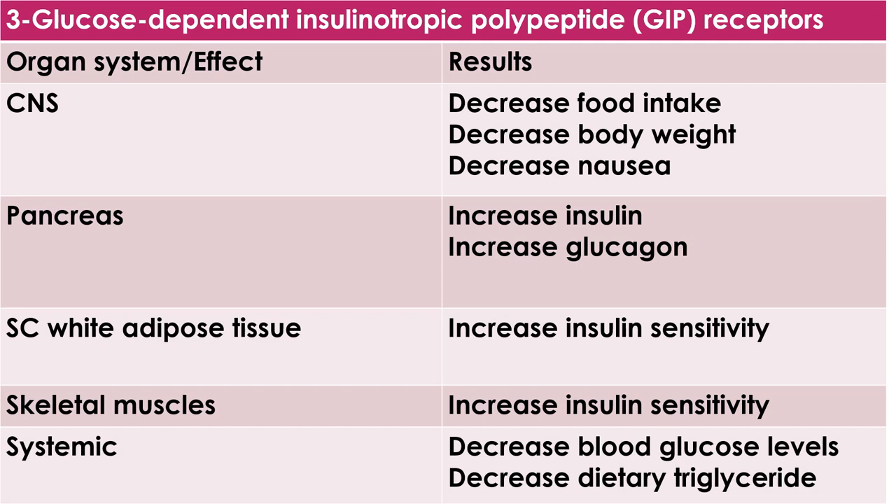The third type of receptors targeted by retatrutide are the glucose-dependent insulinotropic polypeptide receptors. The effects of activation of such receptors by retatrutide are: first, in the central nervous system, resulting in decreased food intake, decreased body weight, and decreased nausea. Second, in the pancreas, resulting in increased insulin synthesis and increased glucagon synthesis. Third, in subcutaneous adipose tissue, resulting in increased insulin sensitivity. Fourth, in the skeletal muscles, resulting in increased insulin sensitivity. Fifth, the systemic effect: decreased blood glucose levels and decreased dietary triglycerides.